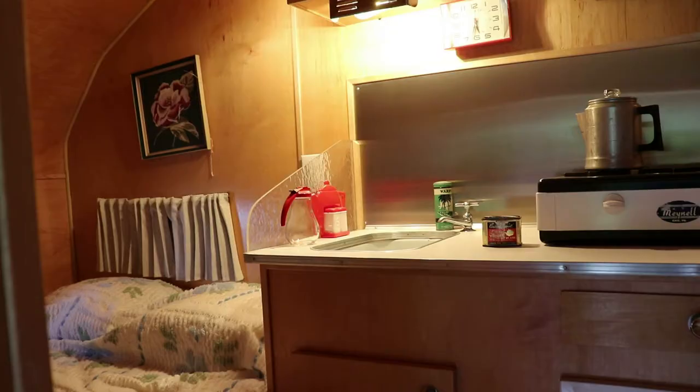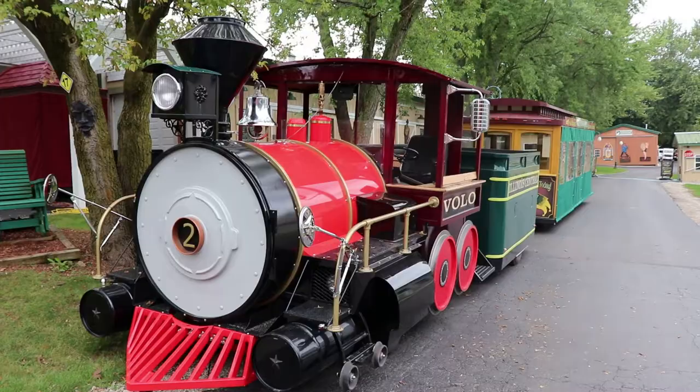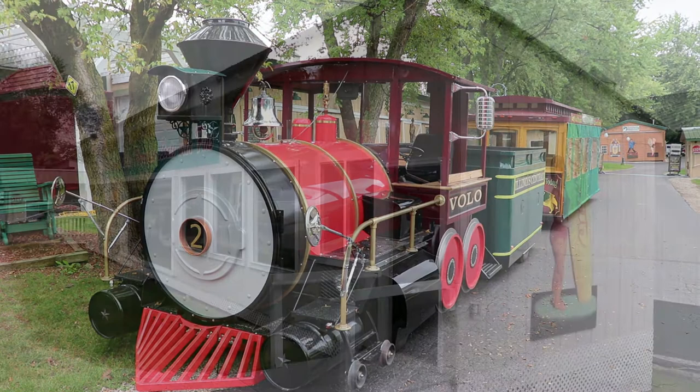This is a 1955 Mobile Lodge — one of the earliest and smallest campers of the 50s. This miniature train sometimes gives tours of the museum complex.